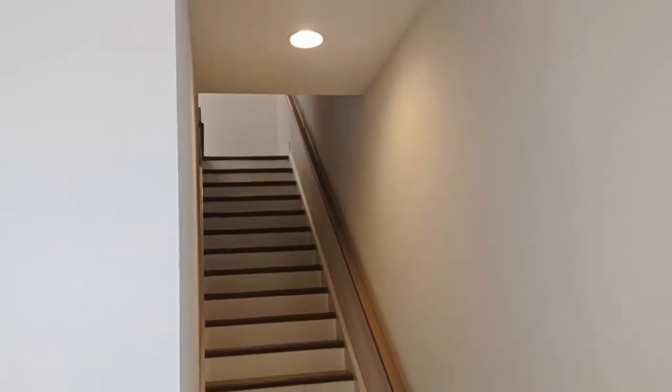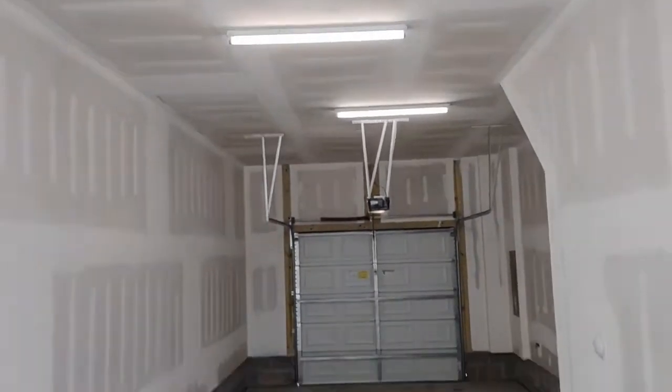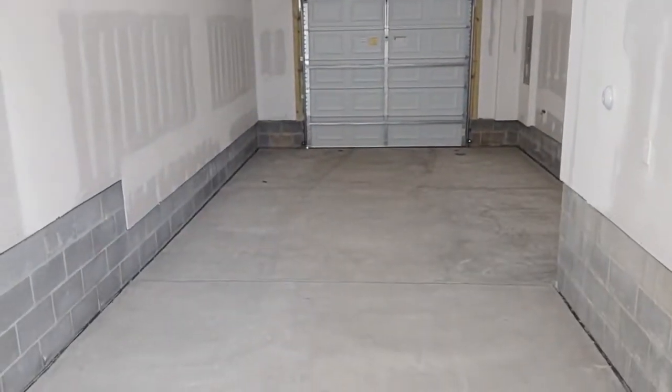When you enter through the front door you'll notice you're on the bottom level of the condo. The bottom level contains just the entry door and the garage entry door. The garage is a one car garage without automatic garage door opener.